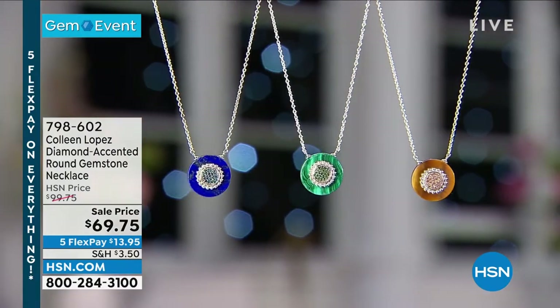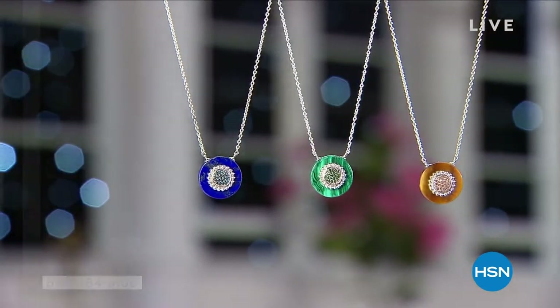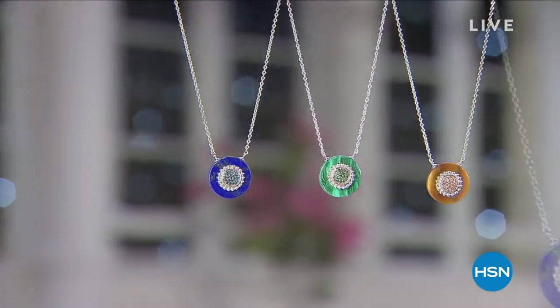By the way, we do have a steal the deal coming up a little bit later, so you don't want to miss that. But first things first — we can't wait to share the star of the day. Check out our today's special.